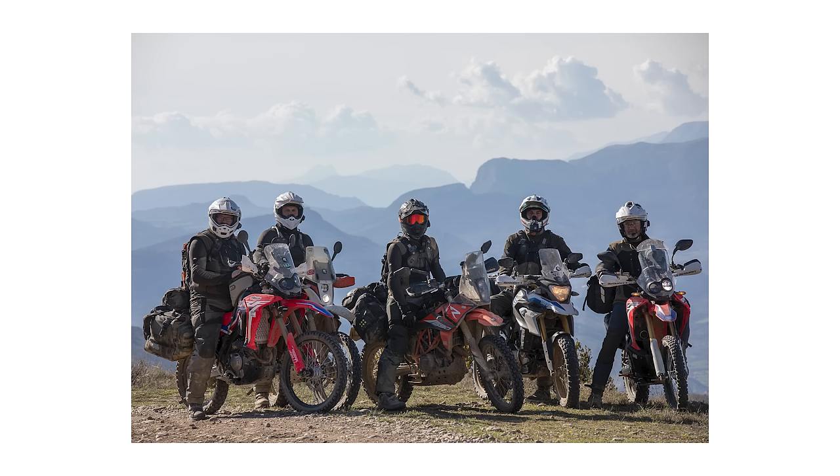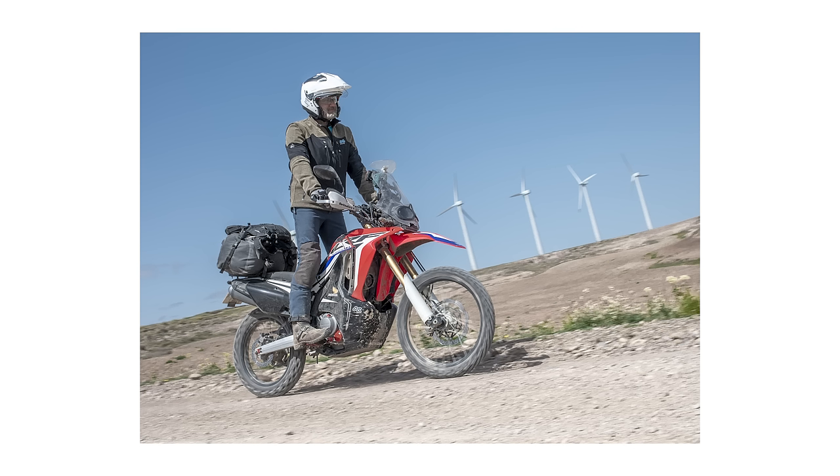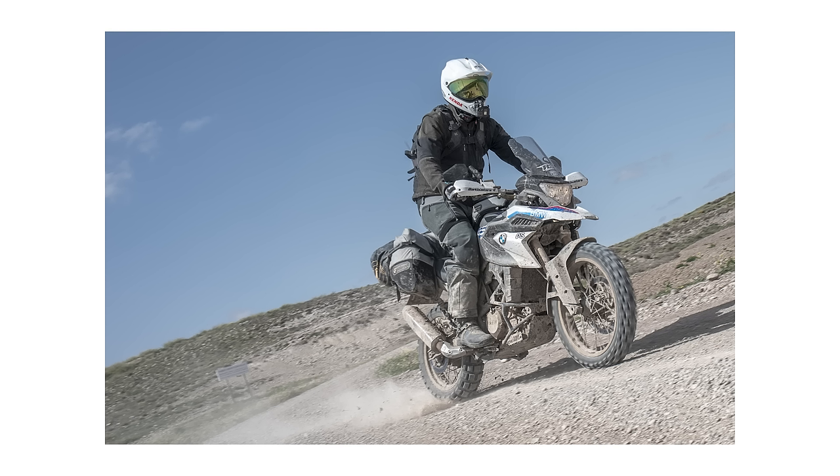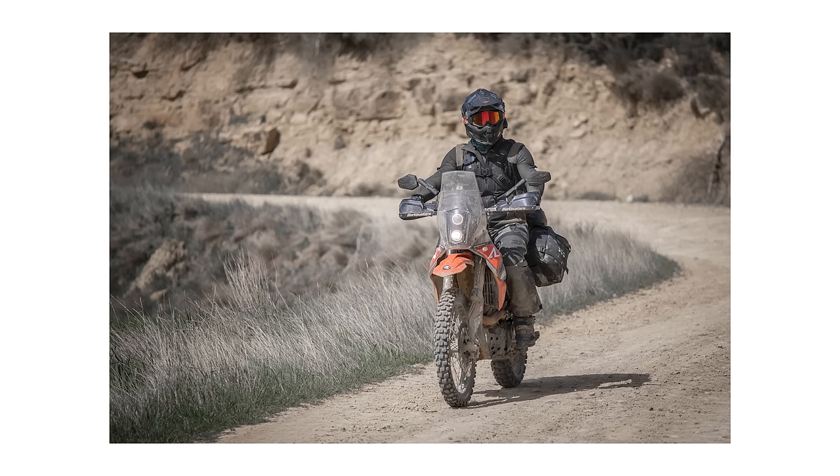This was the gang: Clive and Davey, Will and Adam, Noel and myself — I took the photo. We had a healthy mix of CRF 300 and 250 Rallys, Adam on his G310 GS BMW, two 690s — Davey on the older one and Will on the newer one — and I was on my KTM 450 EXC.